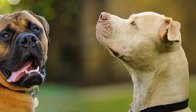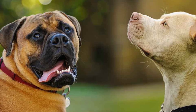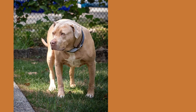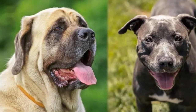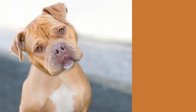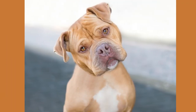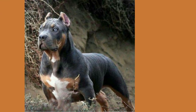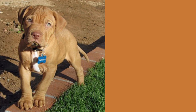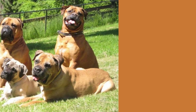Now let's talk about the price of these wonderful dogs. Brace yourself, because owning an English Mastiff Pitbull mix can be quite the investment. With their unique blend of desirable traits, these pups can come with a hefty price tag. On average, you can expect to pay anywhere from $1,000 to $3,000 for a well-bred English Mastiff Pitbull mix. But think of it as an investment in endless slobbery kisses and unconditional love.